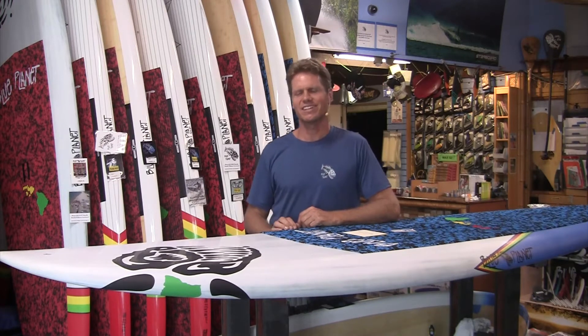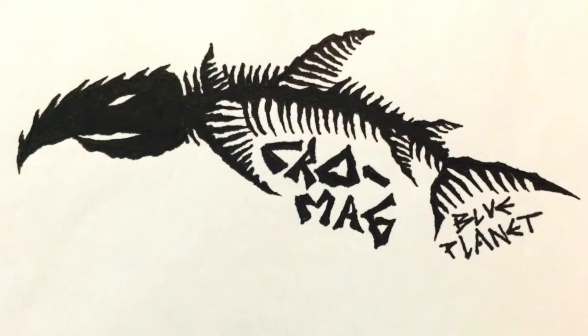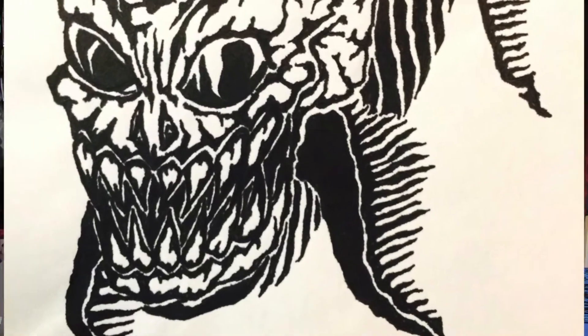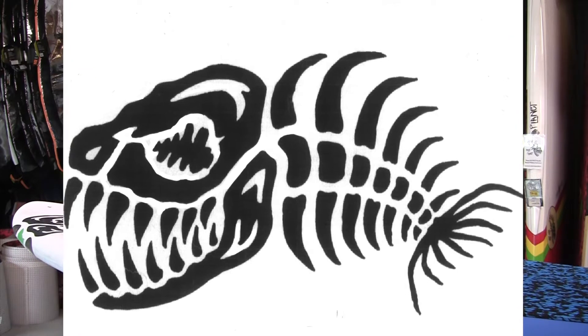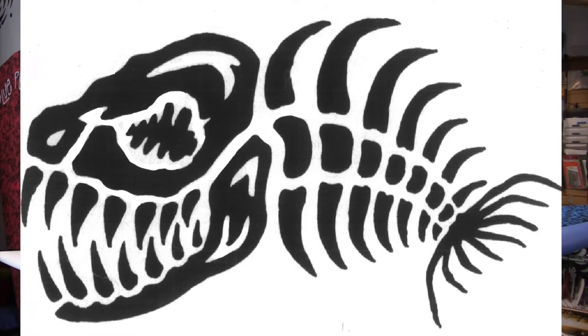I asked if we could just use the fish only and make a t-shirt out of it, and he said sure. After I told Brian I really liked that fish logo, he came up with a few more sketches. But I liked the real simplistic artwork of the original one, and we simplified it even more to make it really stand out. I took the fish, changed it up a little bit, and we called it the Cro-Mag fish.